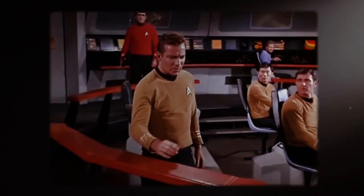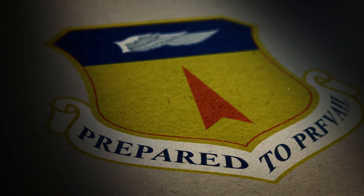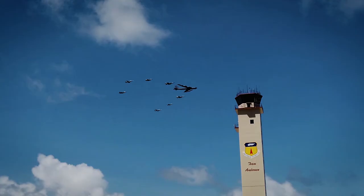25 years before Captain Kirk took this symbol aboard the Starship Enterprise, and 80 years before it was adopted by General Raymond into the Space Force, men and women of the 36th Wing were proudly using this symbol to symbolize how their airmen are prepared to prevail.